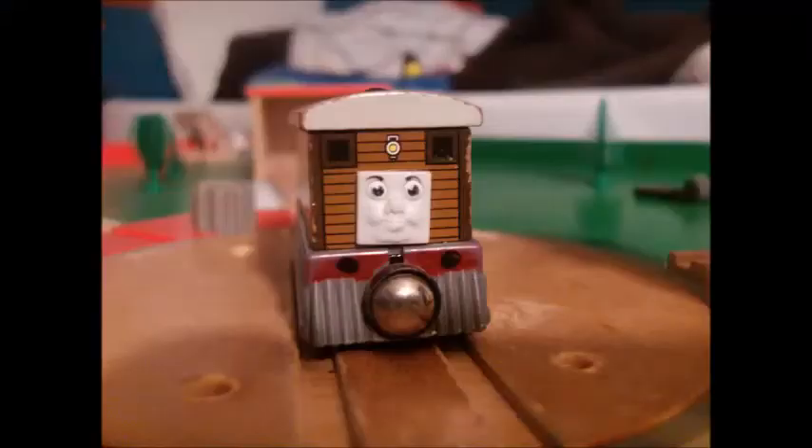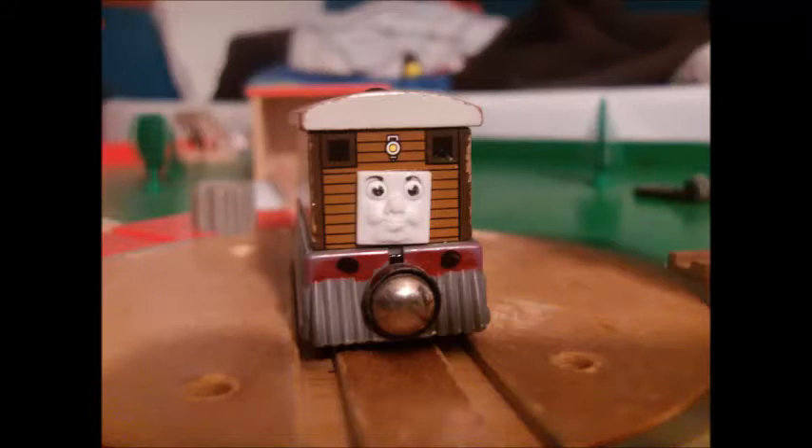Let's take a look at this particular monitor. Toby has a very accurate face and very nice detail and framework, except he doesn't have the framework.